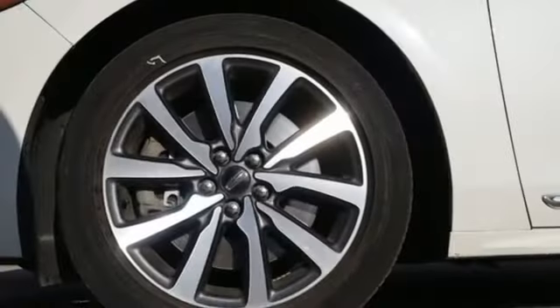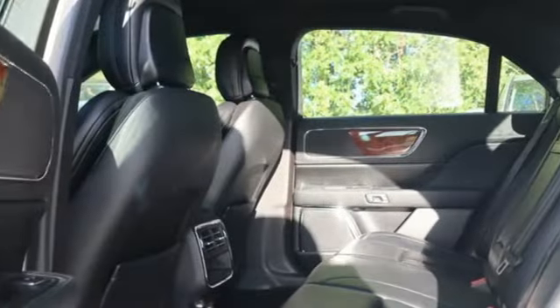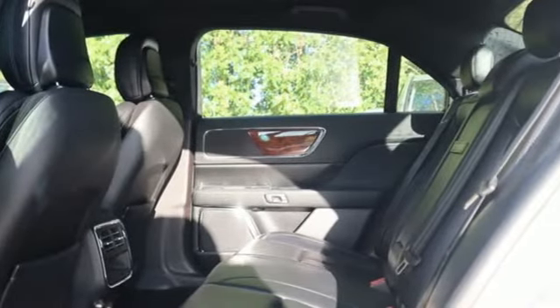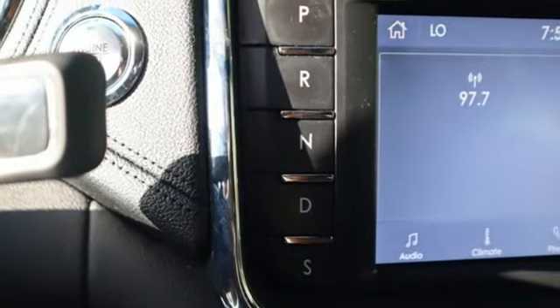And it comes with all the amenities you need: streaming audio, dual zone climate control, Wi-Fi hotspot, active grill shutters, automatic transmission, automatic with driver control suspension management.